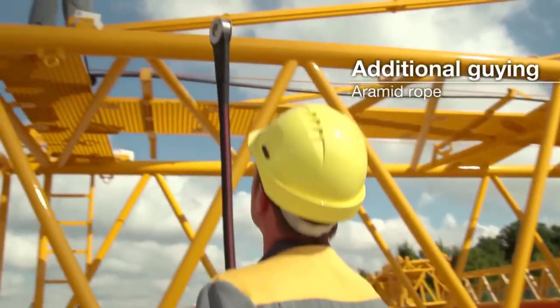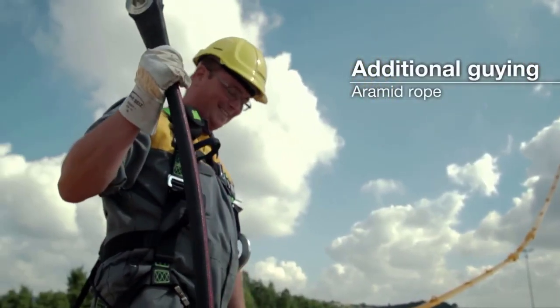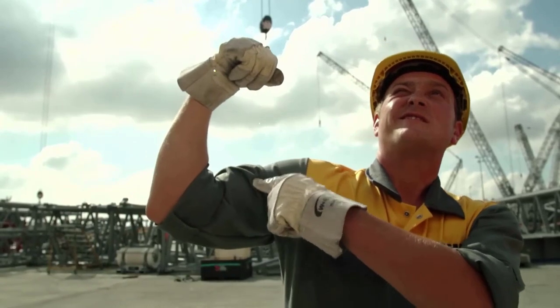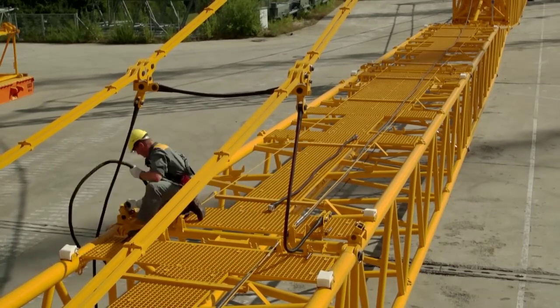Industrial applications include lifting heavy machinery, equipment, and materials in manufacturing facilities, ports, and shipyards. The LR1500's versatility extends to specialized tasks, such as lifting vessels in petrochemical plants, installing offshore platforms, and erecting high-rise buildings.